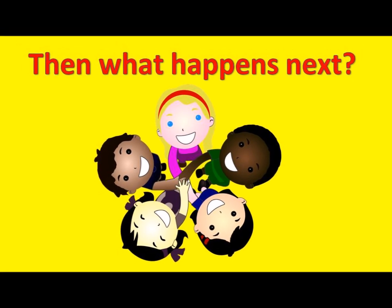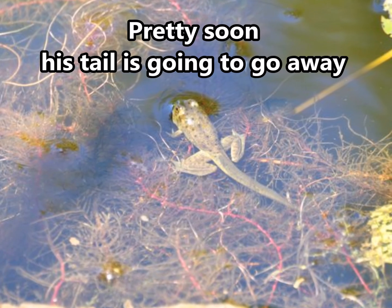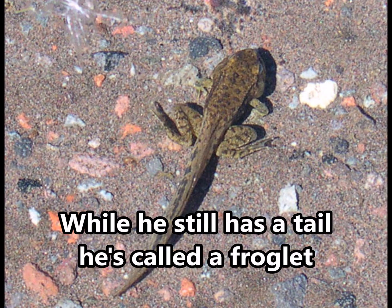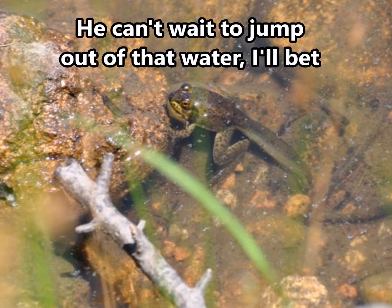Then what is next? He starts looking more like a frog day by day. Pretty soon his tail's gonna go away. While he still has a tail he's called a froglet. He can't wait to jump out of that water, I'll bet!